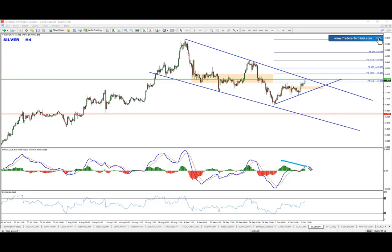Then we have a divergence forming here. First we got the hidden divergence, and now it's breaking — creating a negative histogram. So regular divergence is in place, which provides us with an absolutely amazing risk-to-reward ratio versus that level.